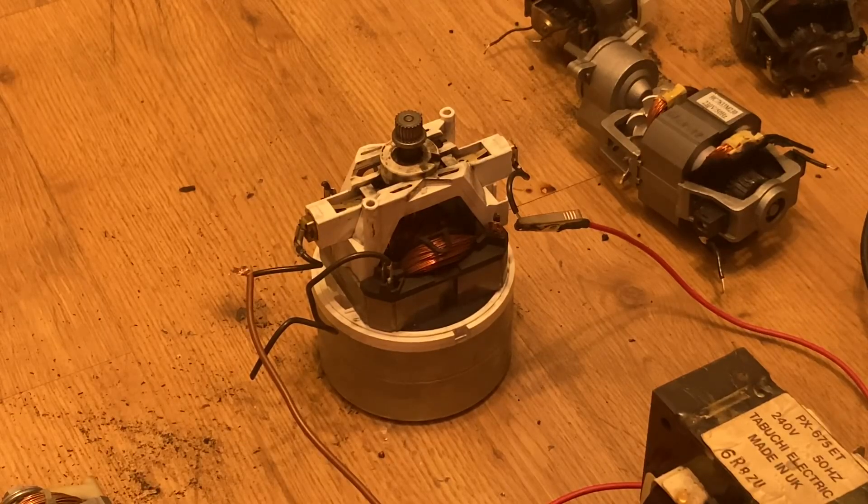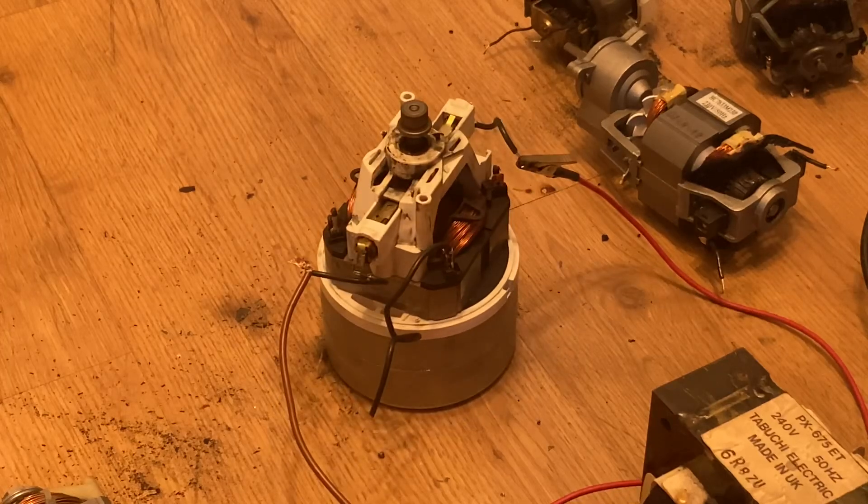This is our final victim of the day — this nice vacuum cleaner motor. I'm hoping it's going to work like all the other ones did and not just shred the brushes, because it looks quite cheap and that will make a mess I've got to clear up. But without further ado, let's bust it. At least that one was self-starting, but it's moved out of the way — it's moved around the wrong way.